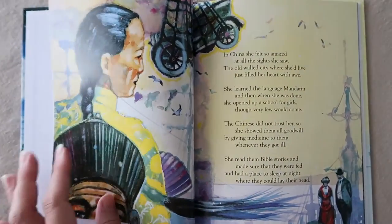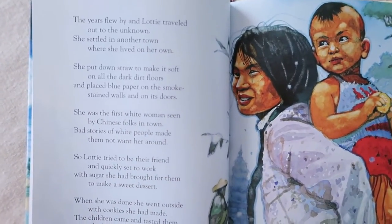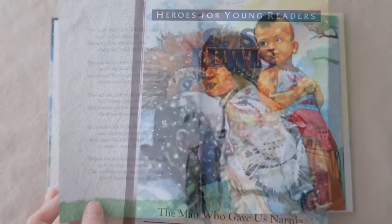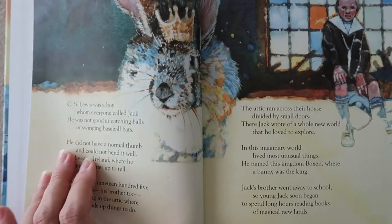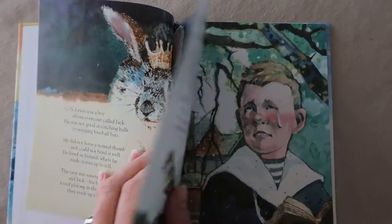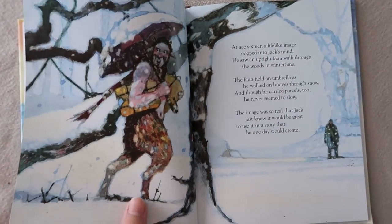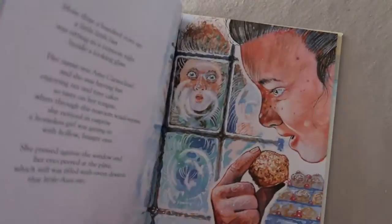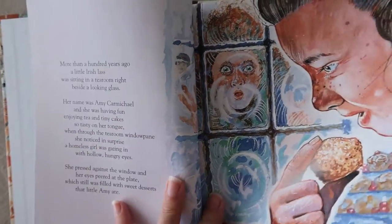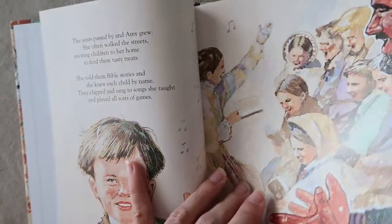Whether you're reading them to your kids or they're reading them on their own, they can be read in one sitting, or you can break it up and read a couple of pages for a few days. We like to read a few pages at a time and then talk about what's going on in the story, then read a few more pages the next day. At the end of a few readings, we'll sit down and read the whole book one more time through. The rhymes are just fun for kids to listen to — it really helps them hang on to the story. We use these in elementary school in our morning basket, to introduce the kids to the different heroes they'll be reading on their own in middle school.